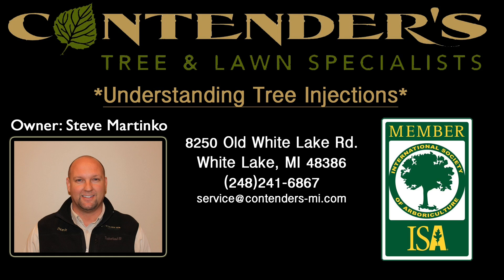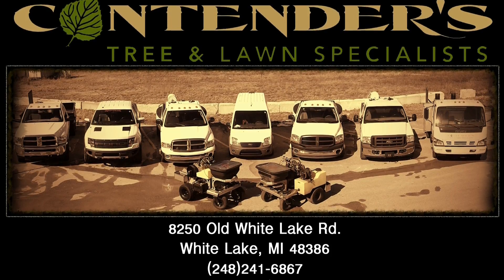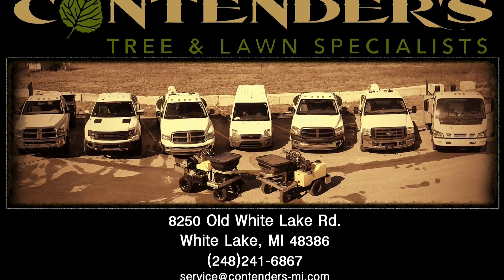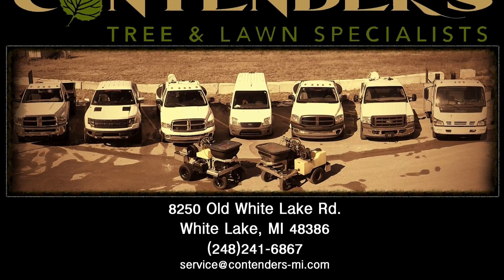Hi, I'm Steve Martinko from Contenders Tree and Lawn Specialists, and as a certified arborist, I love to save trees, especially when there's a proven method that completely eliminates the need for spraying. The days of spraying every tree for multiple problems are long over. Since 2008, arborists across North America have been utilizing new technologies designed to dial in the results we need, and we are meeting those expectations.